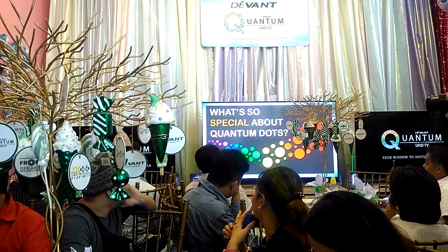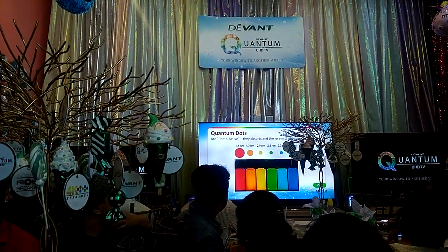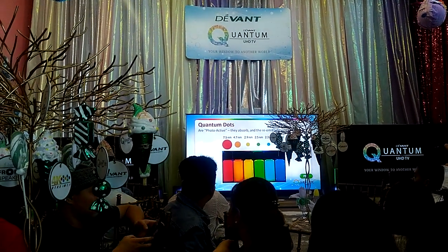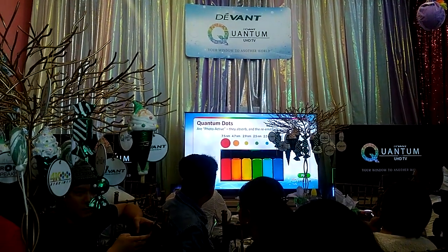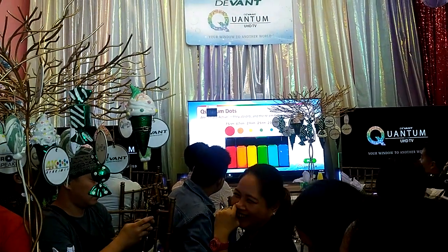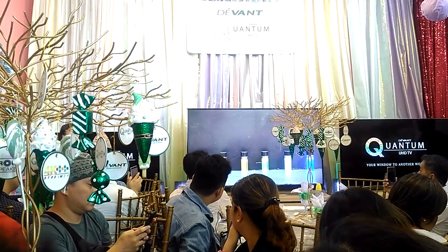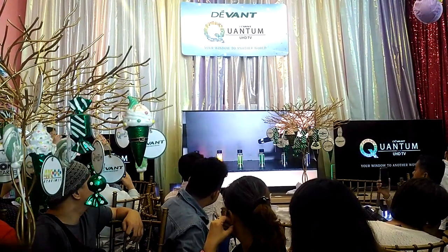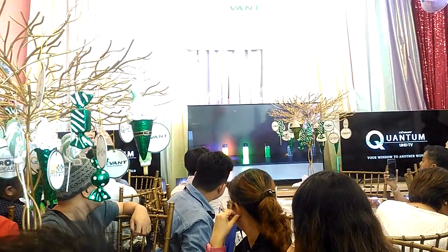They are also one to five times the width of a strand of DNA — you cannot see them with your naked eye. What's special about quantum dots on TV? They are photo-active, meaning they absorb and emit pure colors once light passes through them, making the picture more realistic. Here's a video showing how quantum dots look — they're mixed with water, and when a flashlight flashes on them, they illuminate, creating better, purer, and higher volume of colors.